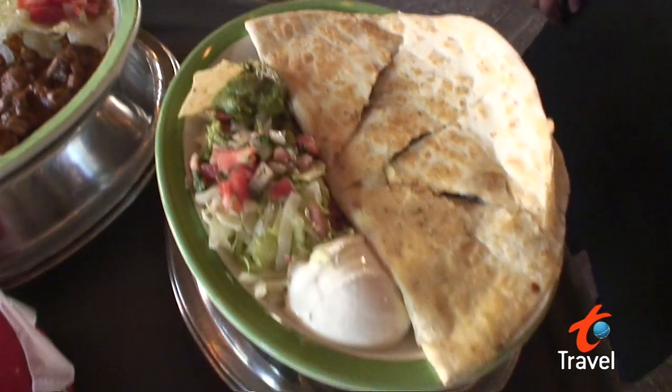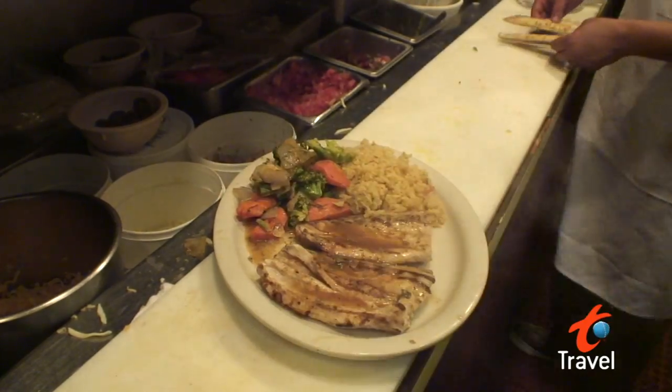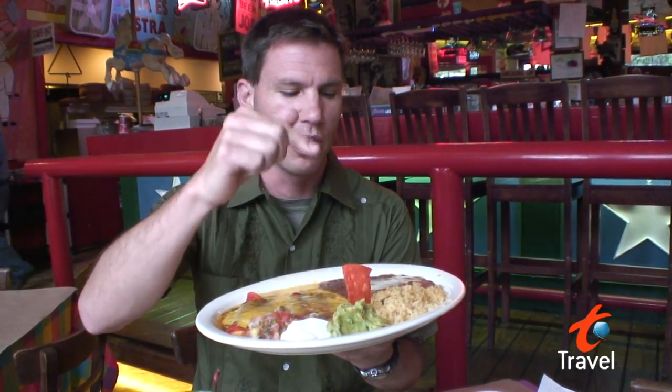And on the other side of the food spectrum, you've got Tex-Mex, which is a mix of both Mexican and Texan influences. And this wonderful exotic duo creates some of the best food on the planet — we're talking enchiladas, guacamole, rice, and beans, and it is so good.